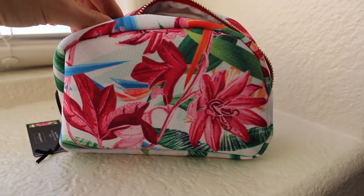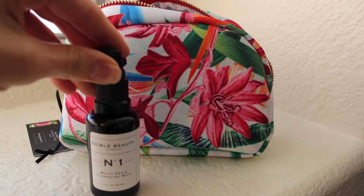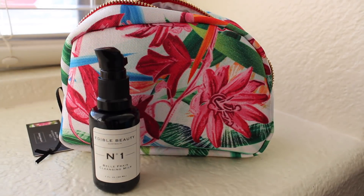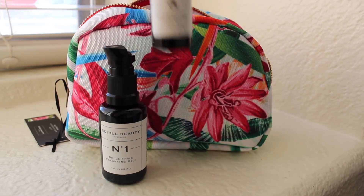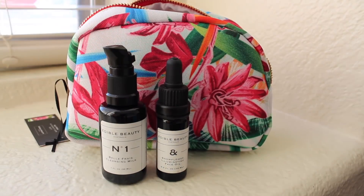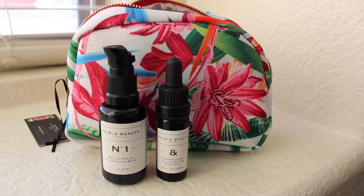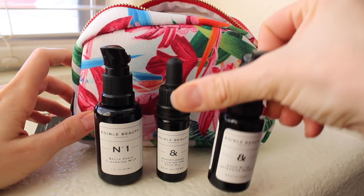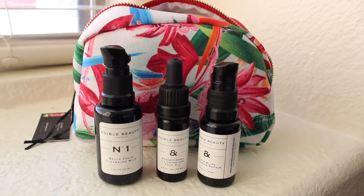This little kit includes three different products that all create a deeply nourishing nighttime routine. We've got the number one cleansing milk to obviously cleanse your skin. It does remove makeup, and I like to use it both ways, with or without makeup. It also contains the Snowflower Illuminating Face Oil, which is great for brightening and moisturizing. And then the last step is the Coco Bliss Intensive Repair, which is their nighttime repairing, super hydrating nighttime treatment.